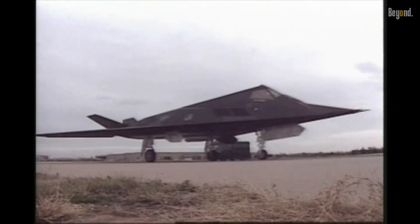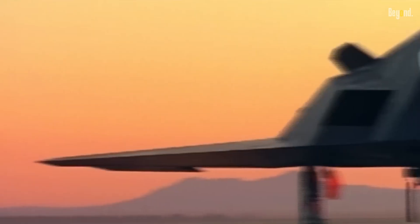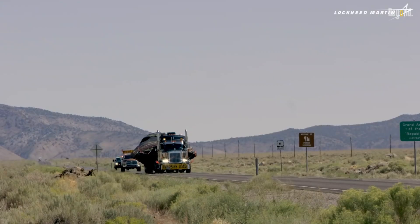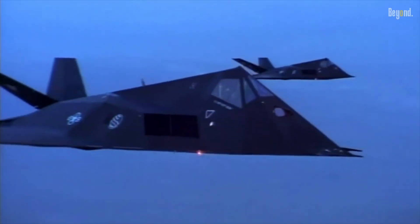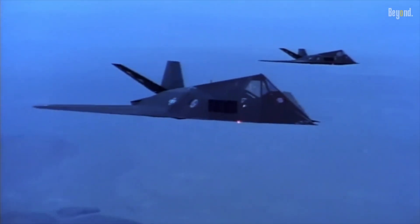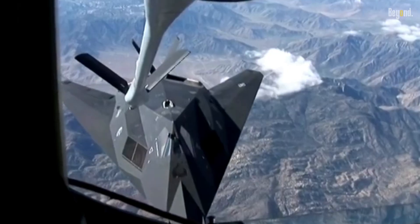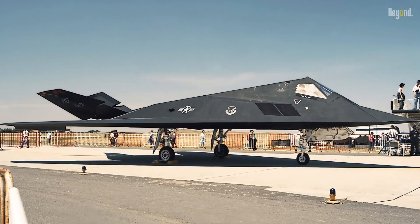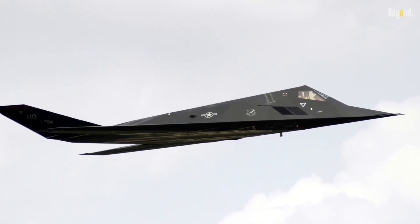The F-117 Nighthawk, a stealth attack aircraft, was retired for a variety of reasons. The primary factor was the rapid advancement of technology. The Nighthawk, while revolutionary in its time, became less effective as radar technology improved and could detect its once-invisible presence. Another key reason was cost-effectiveness — the F-117 was expensive to maintain and operate, with a complex design that required extensive resources. As newer, more efficient aircraft were developed, the cost to maintain the Nighthawk became harder to justify.